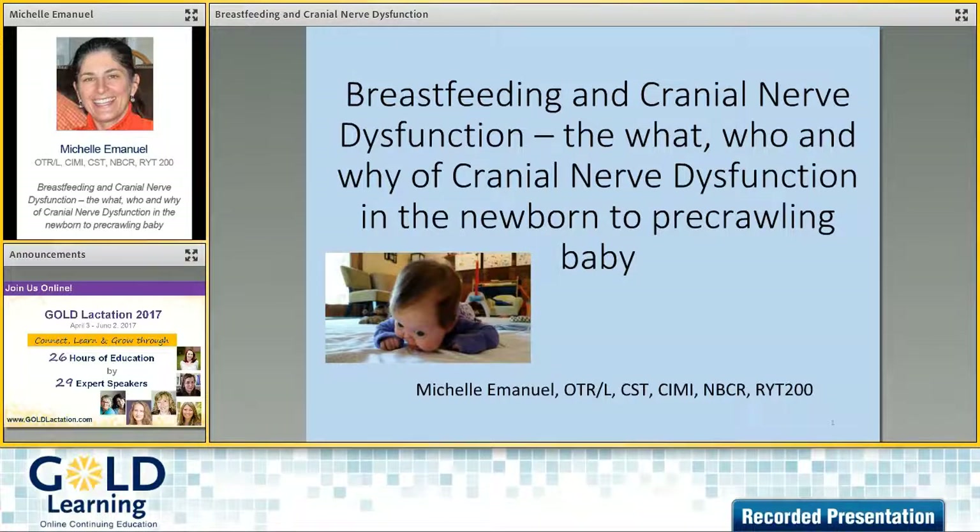I'm going to be talking about cranial nerve dysfunction — what it is — and go into a deeper explanation of it, talk about some clinical indicators, and point towards an approach to treatment for cranial nerve dysfunction.